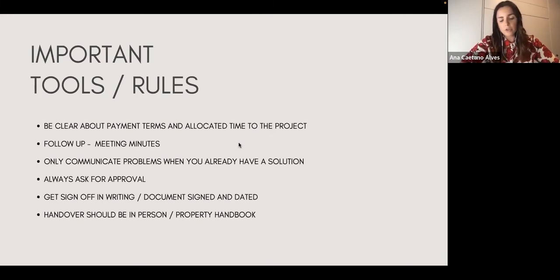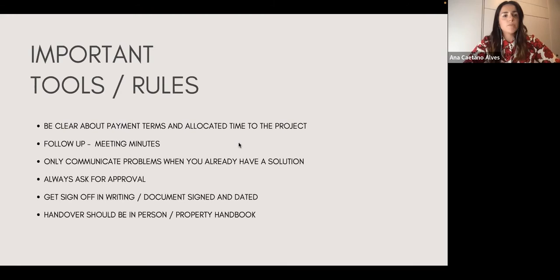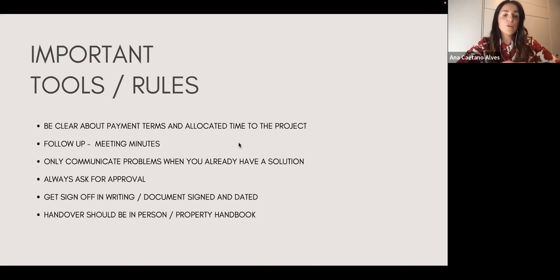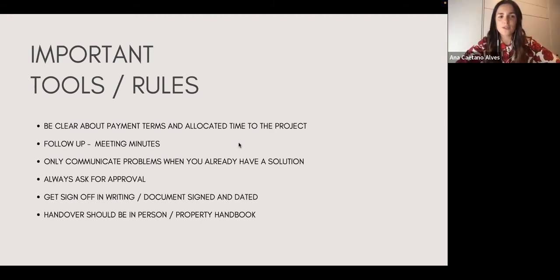One crucial thing is following up your meetings with meeting minutes. After a presentation, gather your notes and send them to the client: 'This is what we talked about — please let me know if anything is incorrect or if you want to add anything before we move to the next stage.' Also, only communicate problems when you already have a solution. I've worked with people who panic and talk to clients about problems without being able to say, 'This is happening but we've sorted it out — we can do this, this, and this.'